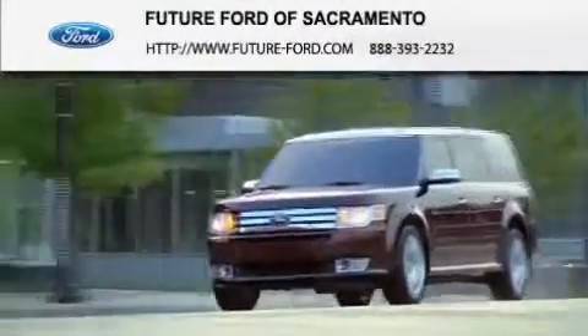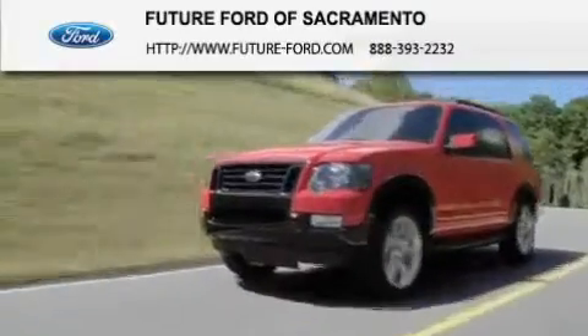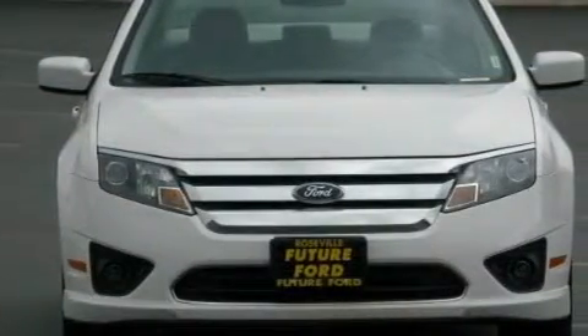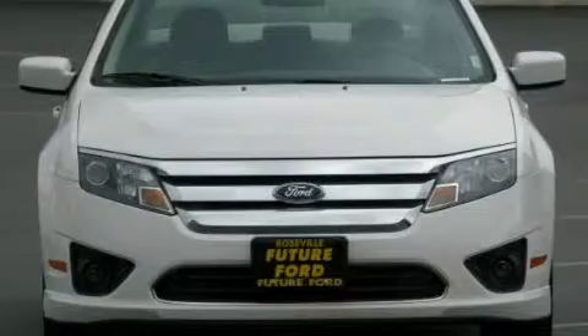Another fine vehicle offered by Future Ford of Sacramento. This is a certified pre-owned 2010 Ford Fusion. It features a 2.5-liter four-cylinder engine and an automatic transmission.